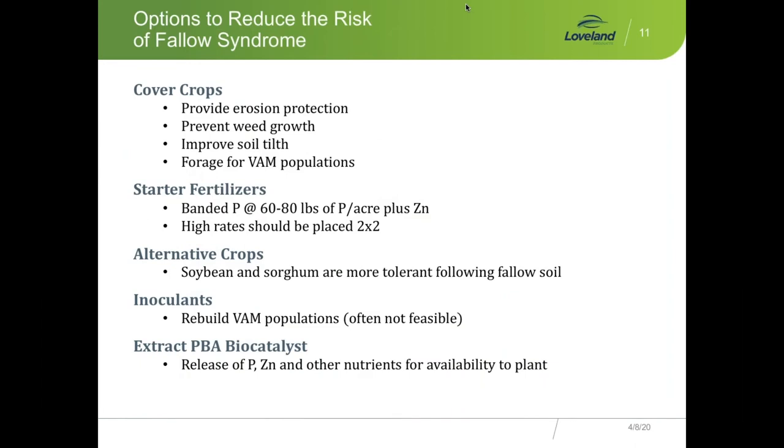The options that science offers today are good suggestions. Cover crops do several things: they protect the soil from wind and water erosion, cover the ground to suppress weed establishment and weed growth, and by the plants growing and secreting sugars into the soil, they feed the microbes, help improve soil tilth, and they also feed the VAM mycorrhizae — which prevailing science says we have to have to overcome Fallow Soil Syndrome.